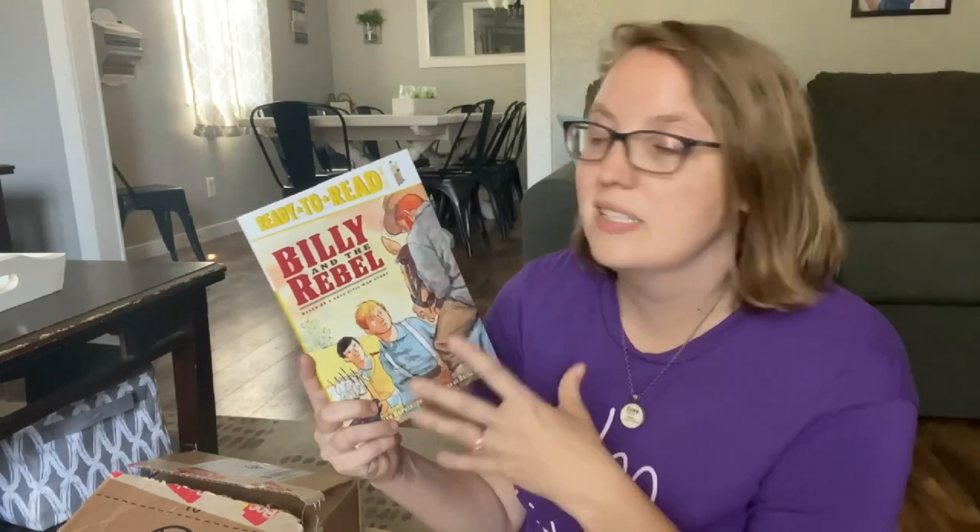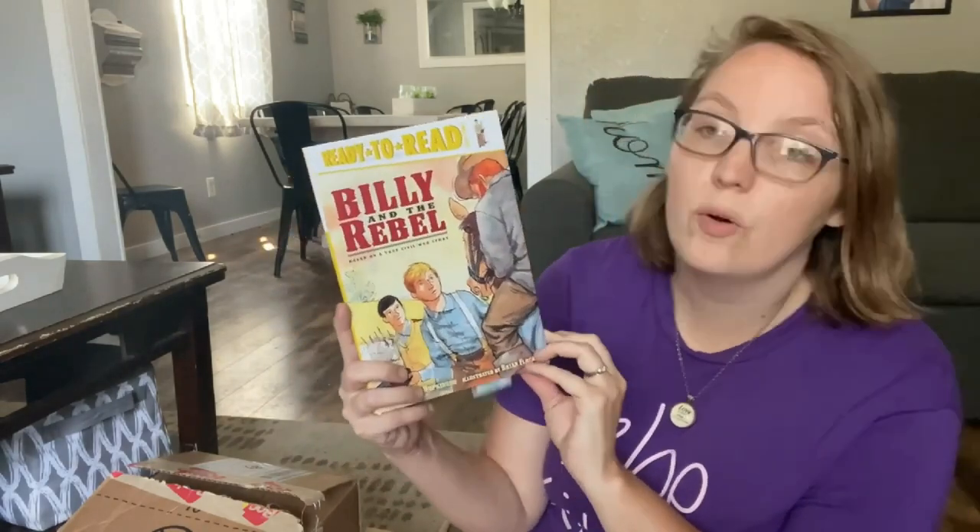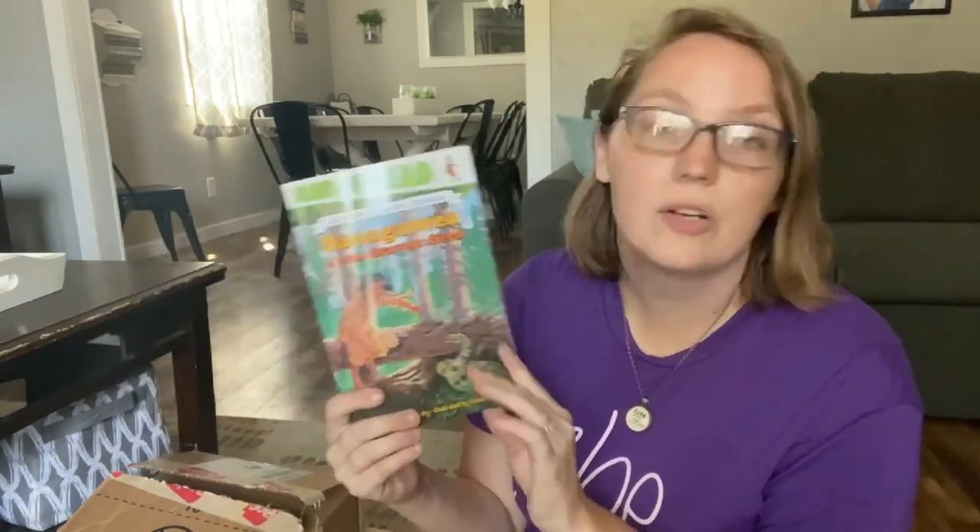There are more easy readers based on historical figures: Billy and the Rebel, based on a true Civil War story, and Sacagawea. These books are great for kids who are beginning to read, or for struggling readers who need something a little easier to digest — especially if you want them to practice oral narration or book reports. They're great ones to just get started with.